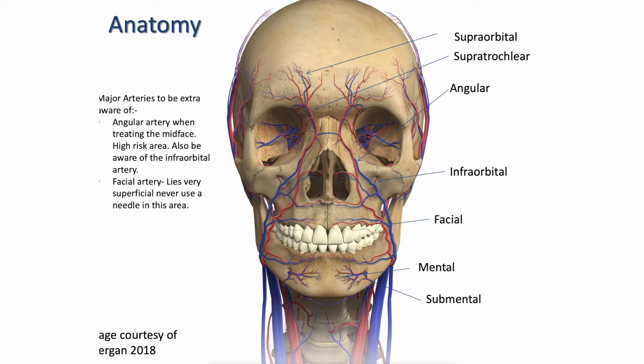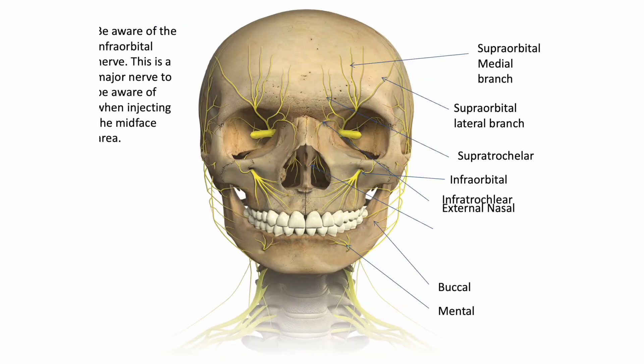The facial artery branches bilaterally to the nose — this is our angular artery. It's good to be aware of this artery in particular when injecting the mid-face, specifically the medial part of the cheek. That then sub-branches off to the infraorbital artery. We then have our supratrochlear and supraorbital arteries between our eyebrows, which then branches off into the forehead. This next slide shows the nerves.